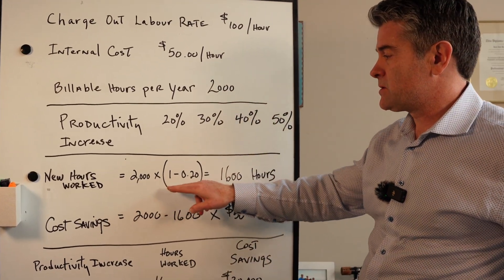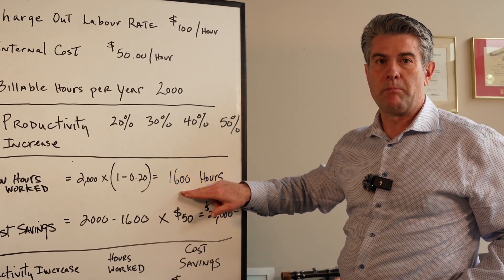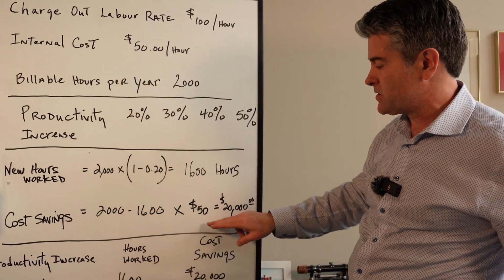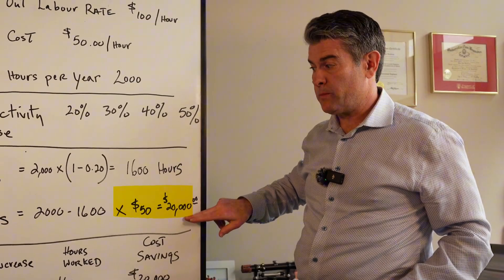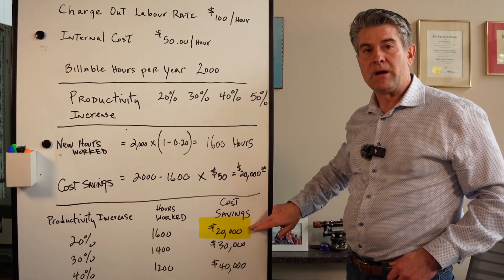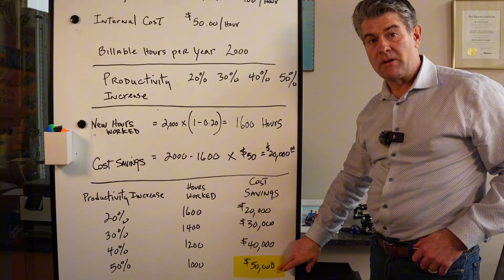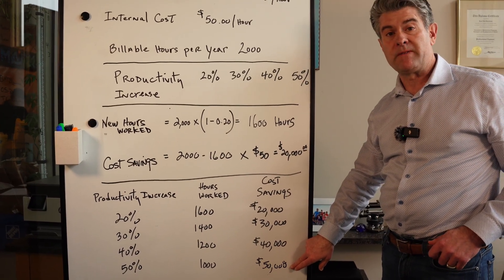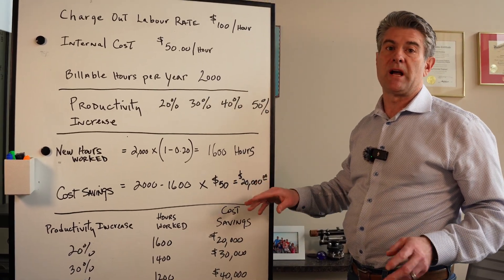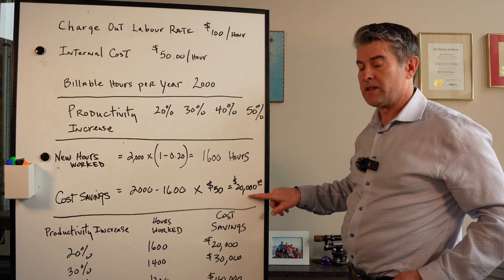Here's the formula: starting with 2,000 hours, at a 20% productivity gain you save 400 hours, working about 1,600 hours. Multiplied by your internal labor cost of $50, you're saving $20,000 — meaning the payback on a 20% productivity gain is around 10 months to have the system completely paid off. At a 50% productivity gain, which many people are experiencing on a seventh generation RTK, the payback is just six months. This shows the return on investment when you look at the payback period.